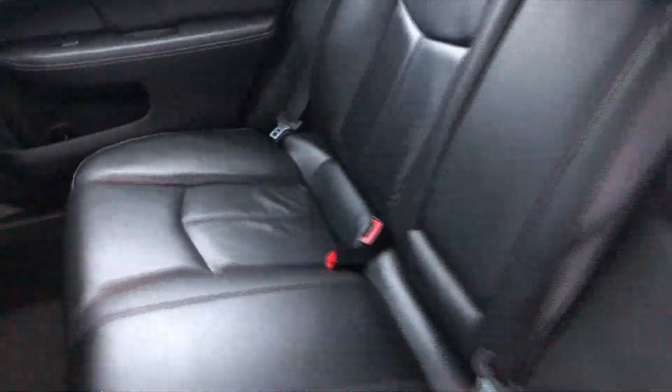The interior looks absolutely flawless. No rips, no tears, no stains on that beautiful looking leather. Nice ample leg room for friends and family that might be traveling with you.